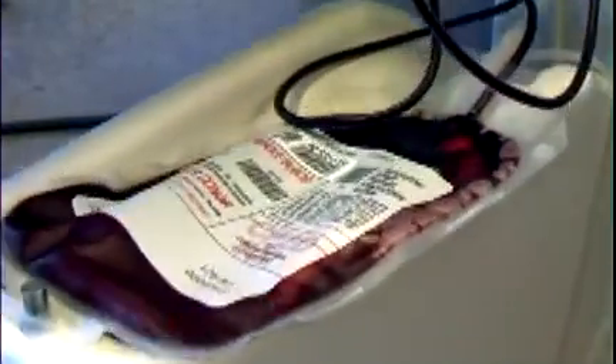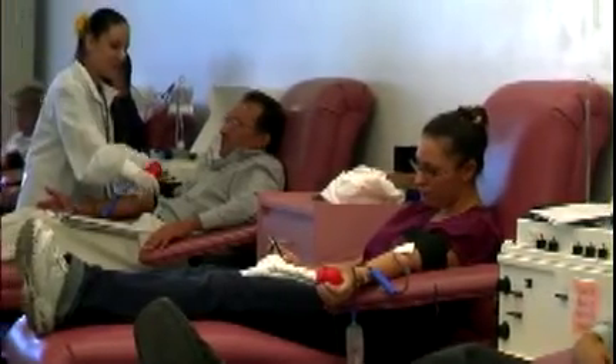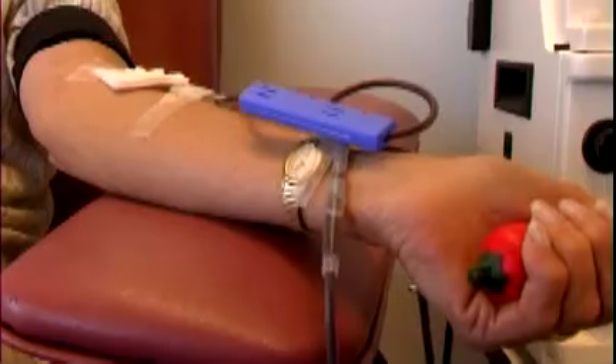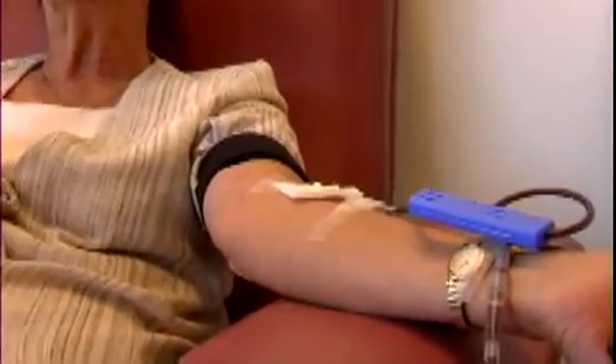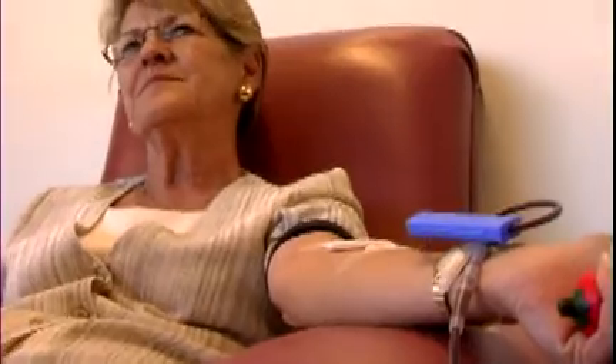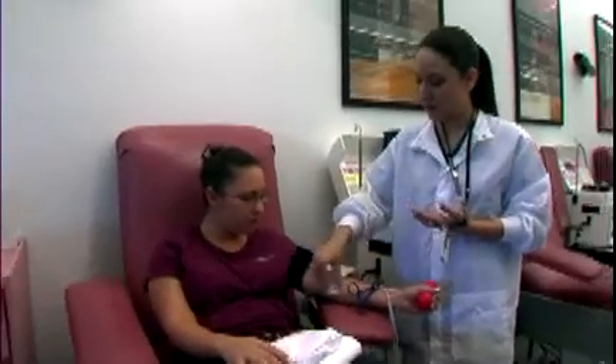The donation takes longer than a whole blood donation. Whole blood donors may safely give every 56 days, and automated red cell donors every 112 days. Along with meeting the regular blood donor qualifications, double red cell donors must meet additional requirements for height, weight, and hematocrit, or blood iron level.